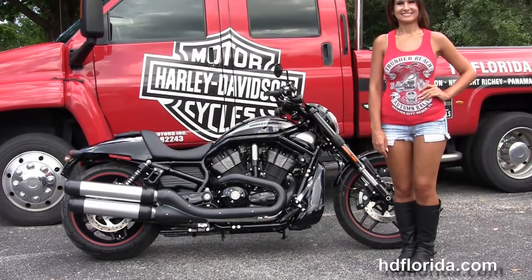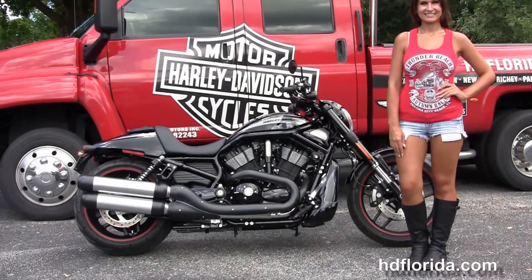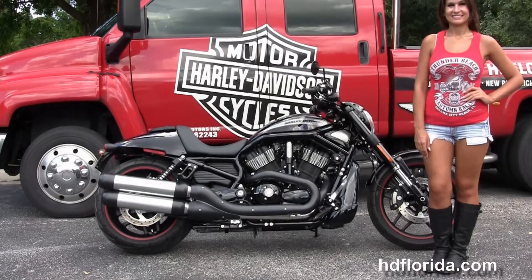For more information on this Night Rod Special with security, click the link below. And to see the rest of our unique inventory, visit us at hgflorida.com. We're always open 24-7, and remember to have one rockin', smokin', adrenaline-filled Harley day!